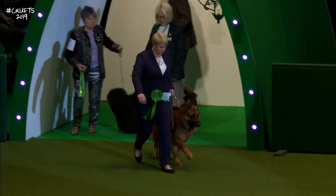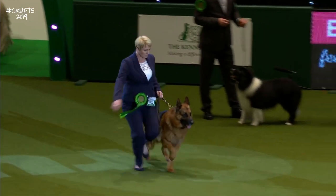Now we have the German Shepherd Dog. And here's the German Shepherd Dog coming in.